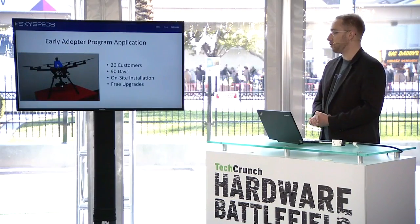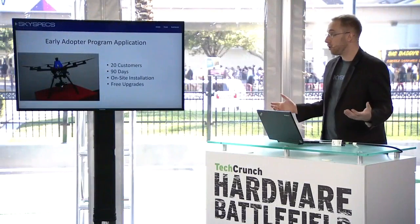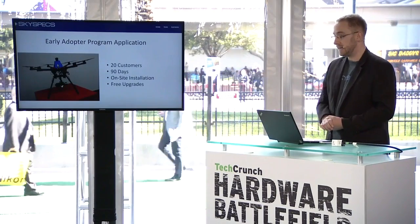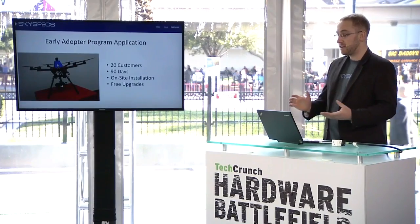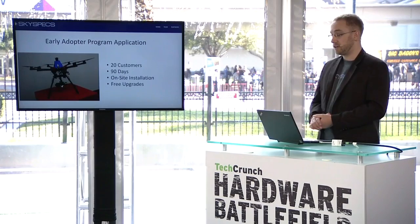Today, we are launching our early adopter program and inviting 20 customers to work with us for 90 days where we will come on-site, install Guardian onto their platform, or provide them with the platform you see here so they can start seeing what the capability of drones are going to give them. We'll provide free upgrades, both hardware and software, and work one-on-one with them to make sure it is providing everything that they need. It will last for three months, and based on their feedback, we're going to be providing other features that you don't even see on the vehicle today.